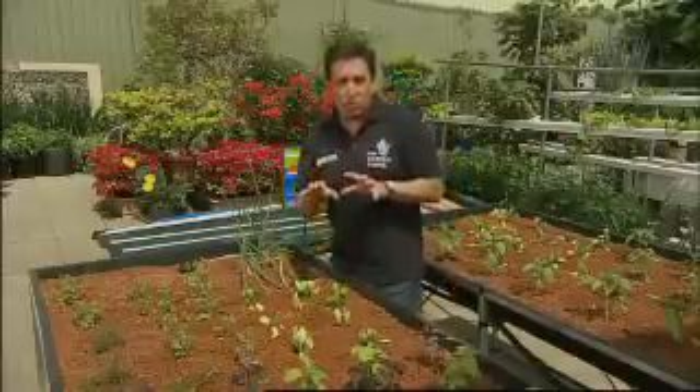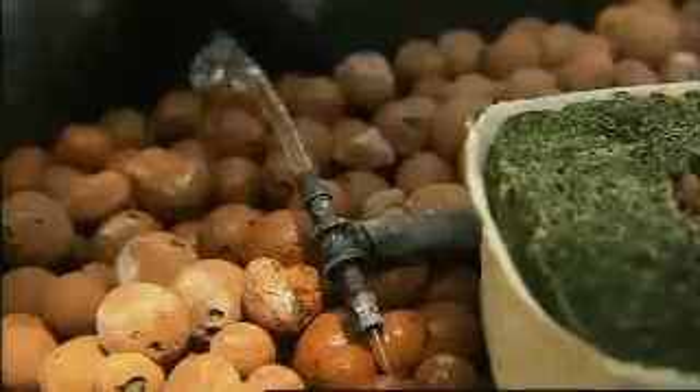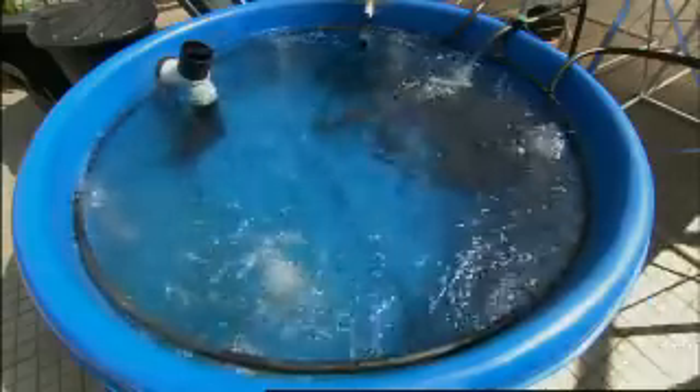The way this works is the water comes in from the fish — it's rich in ammonia. There's bacteria that build up in the hydroton and they eat the ammonia out of it, cleaning the water. And that water flows back into the aquaponics system to the fish, beautiful and clean.